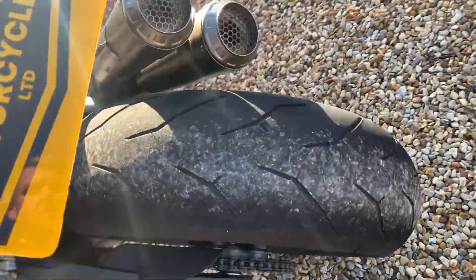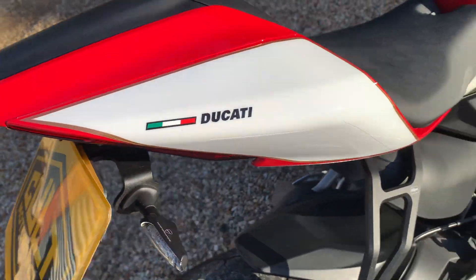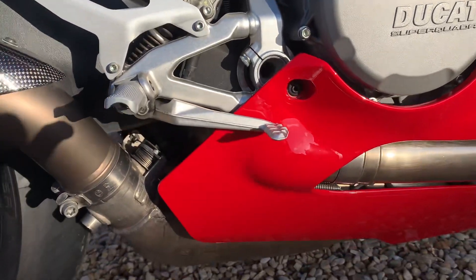It's been serviced every year by Ducati, and it'll have a fresh MOT before it goes.